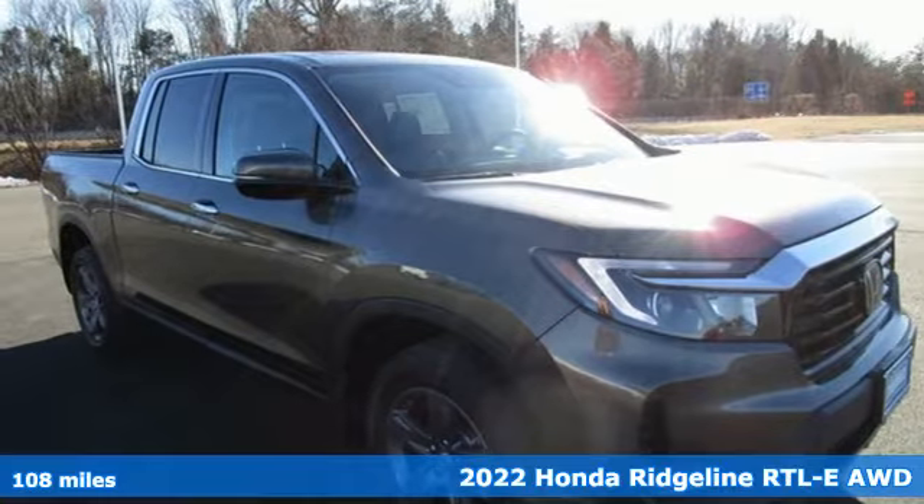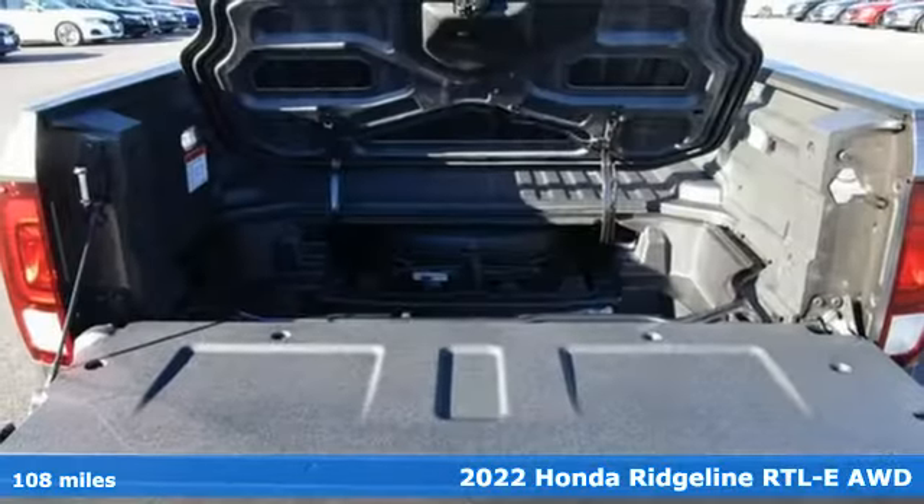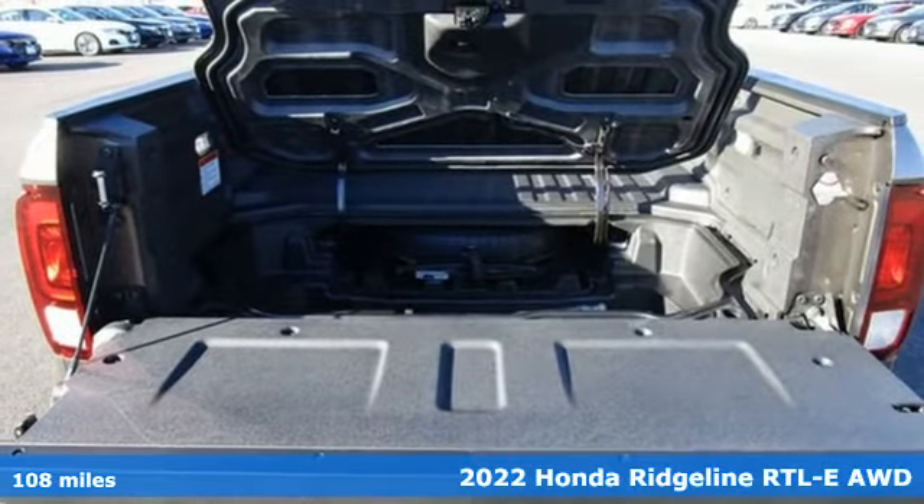Here's a new 2022 Honda Ridgeline. It's just as capable on the job site as it is good looking in front of a gallery opening.